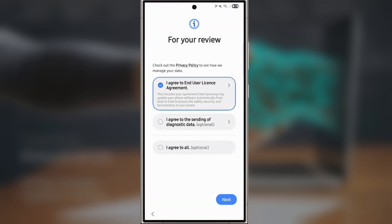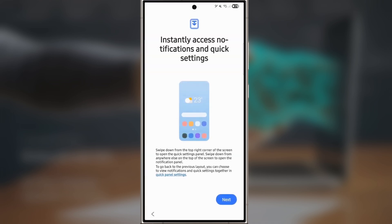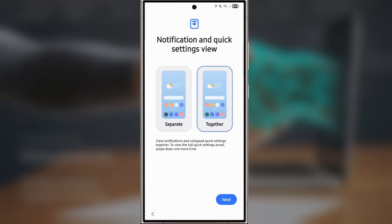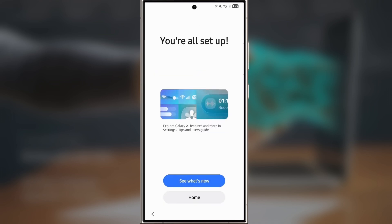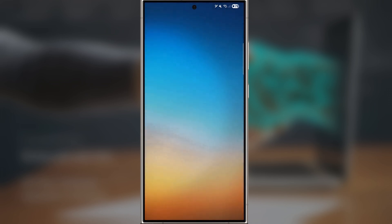As you go through the setup, each screen introduces key features of the update, like the improved Galaxy AI tools. Smooth animations walk you through changes in the notifications and quick settings panel, which is one of the most significant updates in this version. It's a polished experience from start to finish, and the final setup screen gives you a detailed overview of all the new features. Samsung isn't just making cosmetic changes — they're refining every detail.